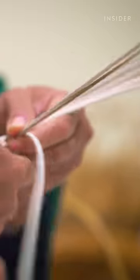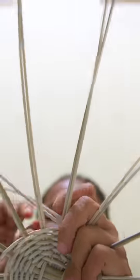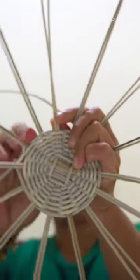Rattan, however, is coveted because it can be bent and manipulated more easily, making it more versatile than the alternatives.